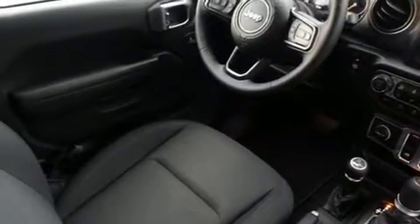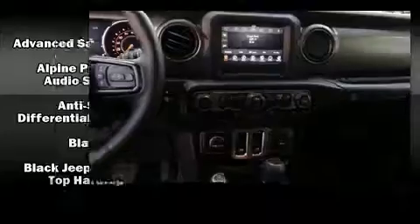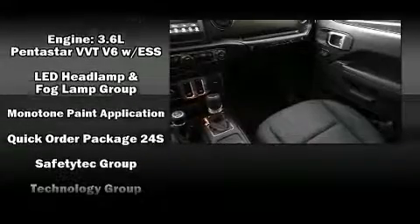Jeep also prioritized safety and security with features such as dual front impact airbags, front side impact airbags, traction control, brake assist, a panic alarm, and four-wheel disc brakes with ABS.